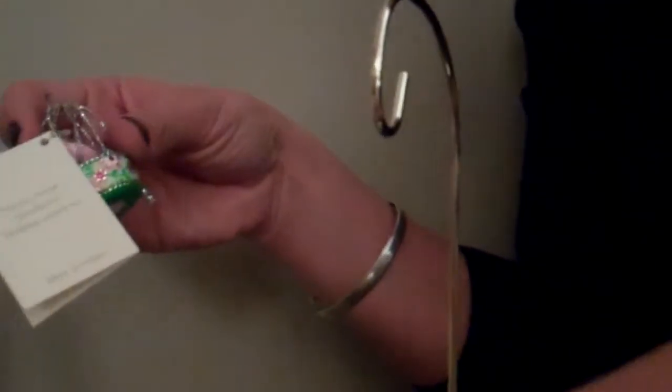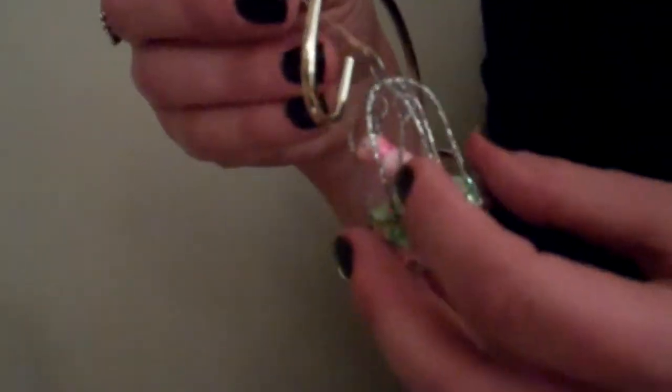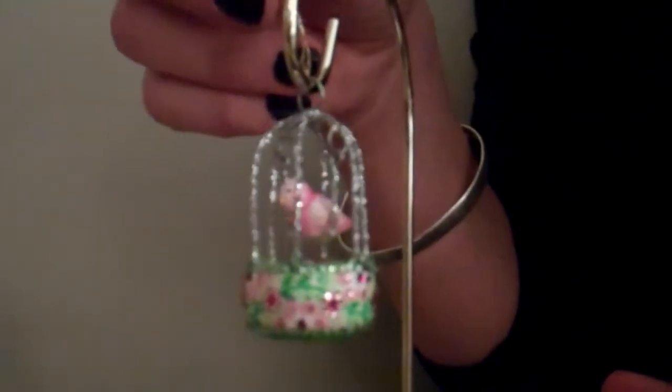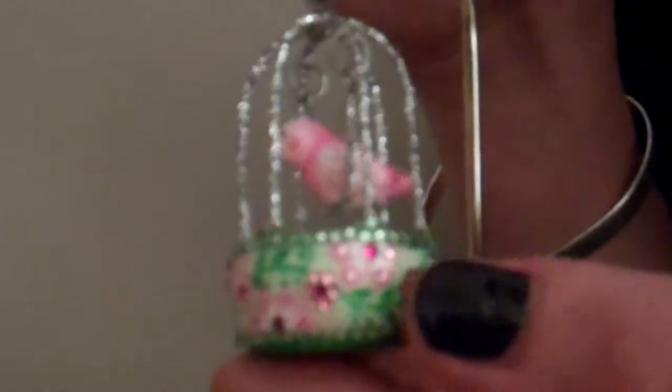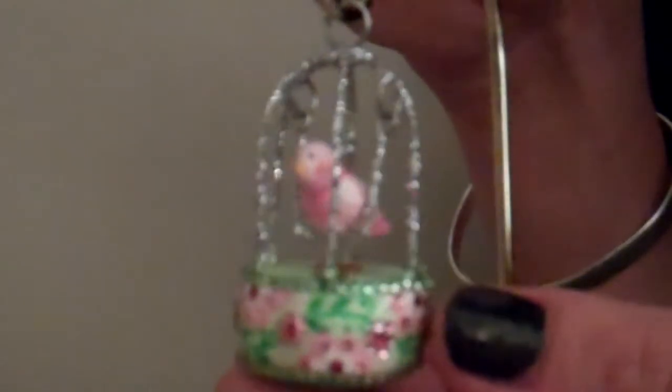The next one is called Spring Song and will be available in two colors. We all fell in love with last year's Mallarday, and this is a rendition of that design on a smaller scale — perfect for your spring collection. There's a wonderful bird inside the bird cage that is actually moving and swinging in the ornament. This is the pink and green version, and there will also be an azure coming. The flowers are heavily laden with gorgeous crystals. Be careful with this one as the wire can bend, so pack it away carefully.